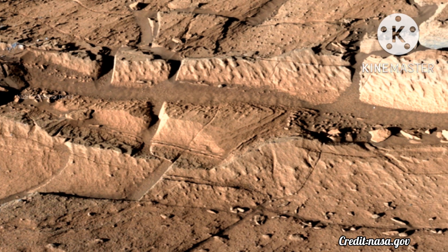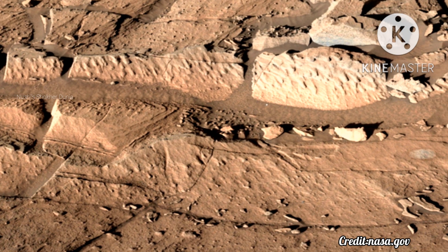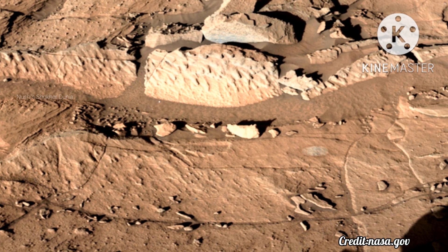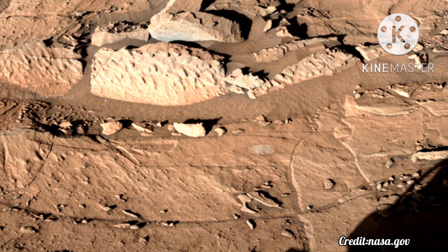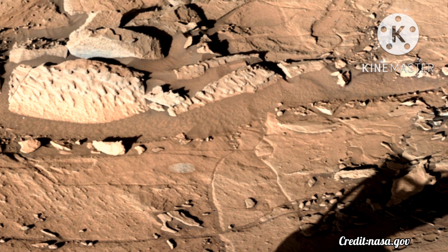This mid-afternoon 360-degree panorama was acquired by the Mast Camera, Mast Cam, on NASA's Curiosity Mars rover on April 4, 2016, as part of a long-term campaign to document the context and details of the geology and landforms along Curiosity's traverse since landing in August 2012.